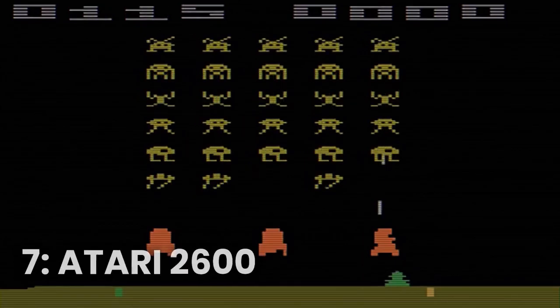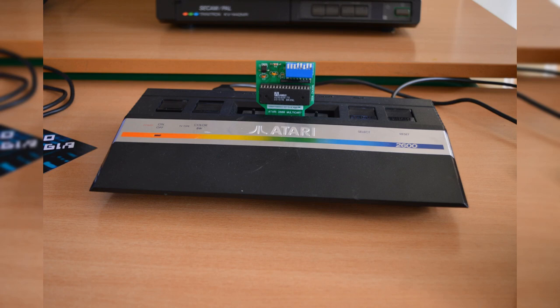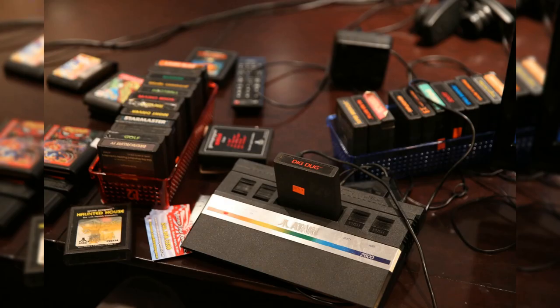Number 7: the Atari 2600. This classic gaming console was one of the first to hit the market, and it was a must-have for any serious gamer. With its vast library of games and its iconic joystick, the Atari 2600 was the gateway to an entire new world of entertainment.